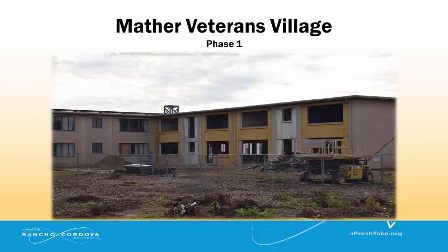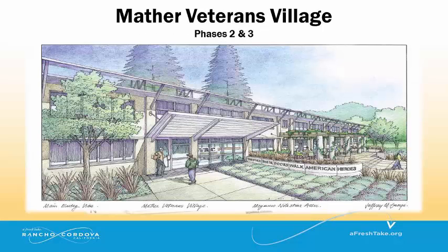Phase 2 will include the rehabilitation of an existing military barracks into a transitional housing facility for 50 homeless and disabled veterans, and will include extensive support services, counseling, job training, medical assistance, and group and individual therapy.